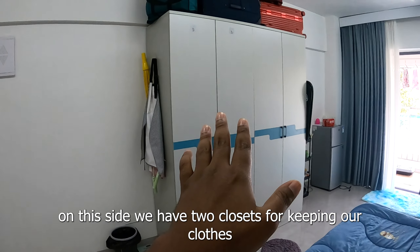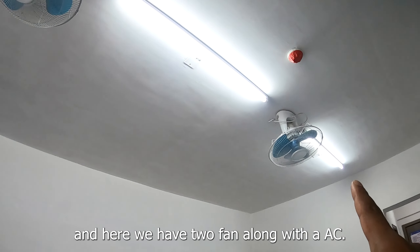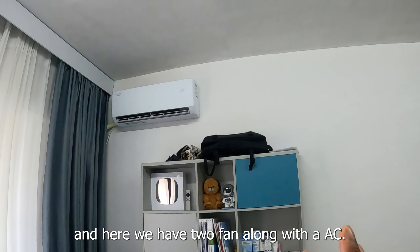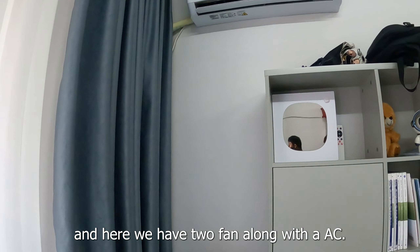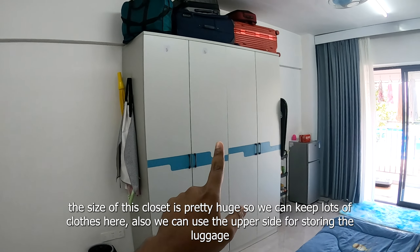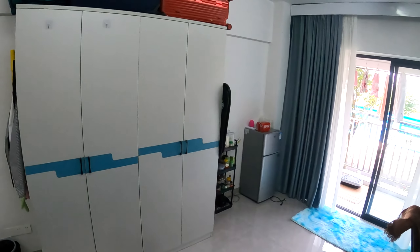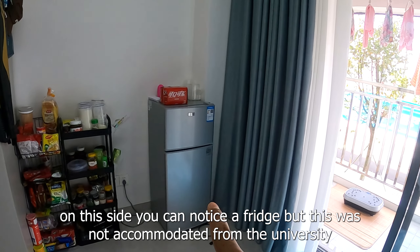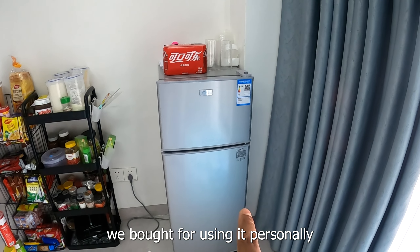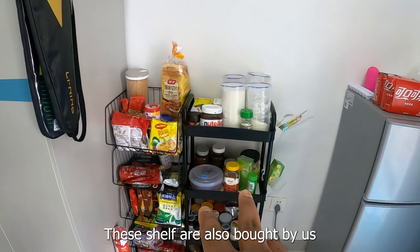We can see the clothes storage on this side, which is the Almira — a wardrobe. It's very big, so we can store a large quantity of clothes. We can also add luggage to this space. We don't have personal usage items like a drone here.